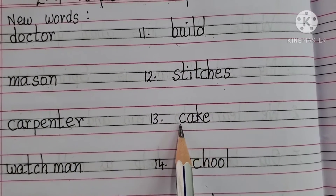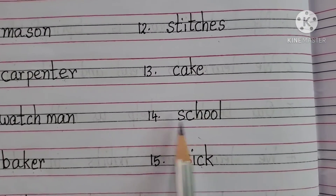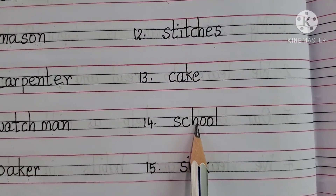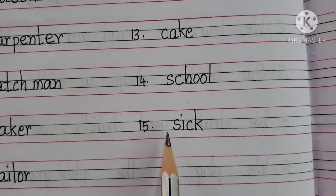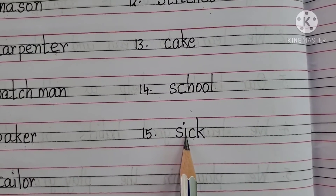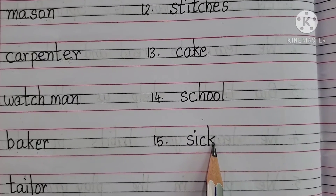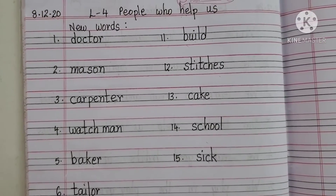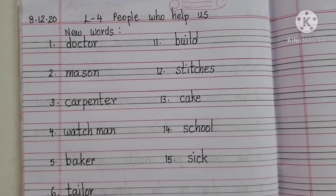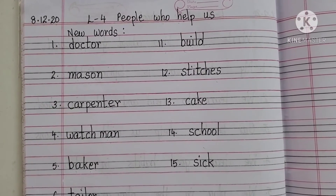Cake: C-A-K-E. School: S-C-H-O-O-L. Sick: S-I-C-K. These are your 15 new words for lesson number 4, People Who Help Us.